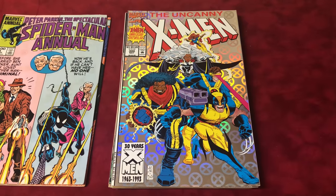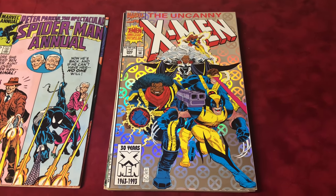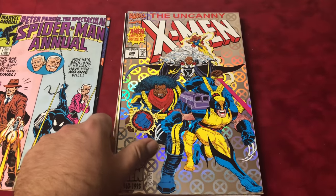Then I got Uncanny X-Men number 300. It's a real clean book — it's the first appearance of the Legacy Virus. I was looking online and one sold for 15 bucks, which kind of surprised me. That's a score for a dollar.